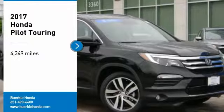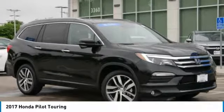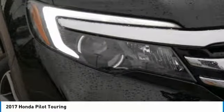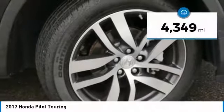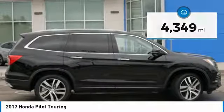We are pleased to show you the 2017 Pilot — optimal utility, indulgent interior, powerful performer. You'll be ready for almost anything in the Honda Pilot. This vehicle has less than 5,000 miles. Here are some of this vehicle's great options.